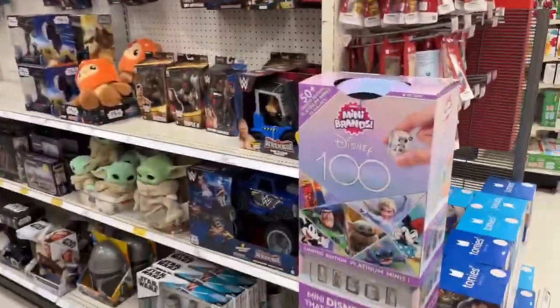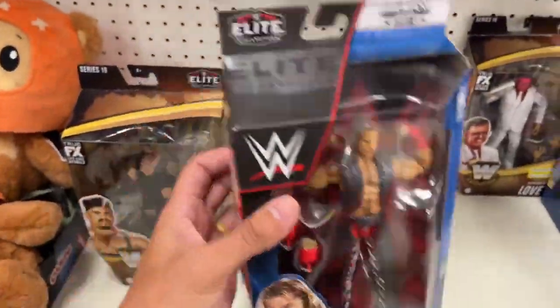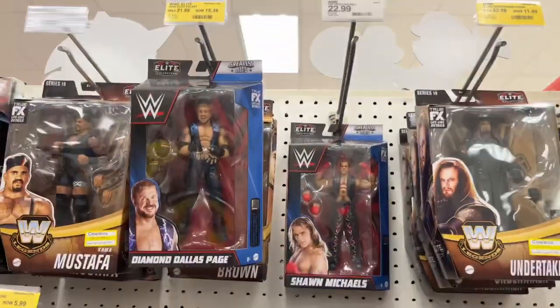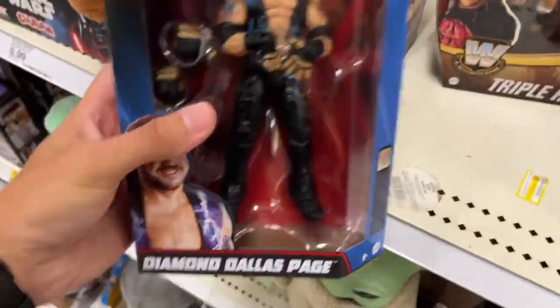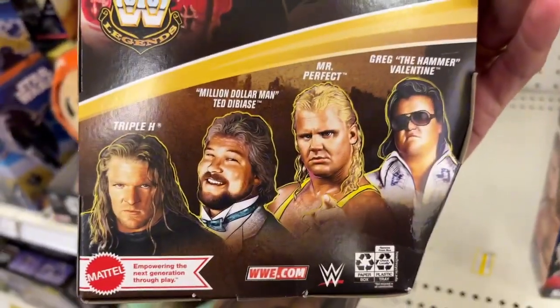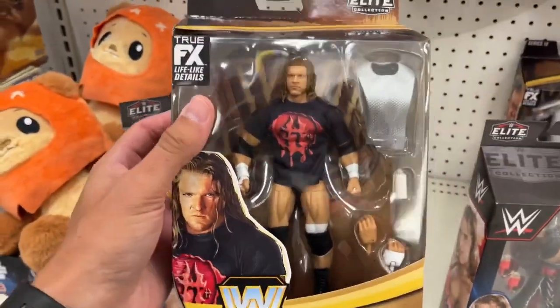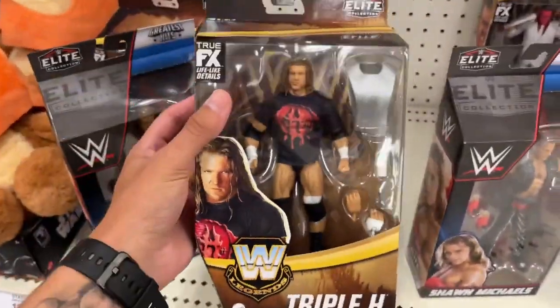We got some new stuff. Greatest Hits Shawn Michaels — I haven't seen this in person yet, haven't seen any of the Greatest Hits figures. DDP, Triple H — what's badass about this is this is the new Legends wave: Triple H, Ted DiBiase, Mr. Perfect, and Greg the Hammer Valentine. But do they have any more of the set? That's going to be the real kicker. This is arguably the worst figure in the set, but I'm probably going to be copping both of these.